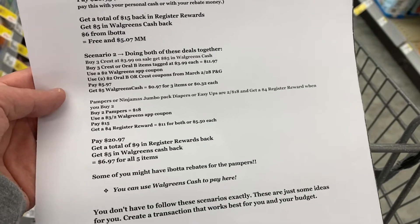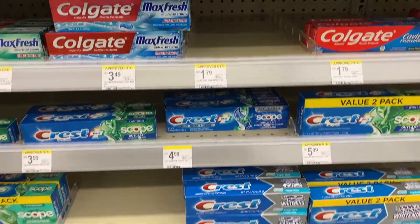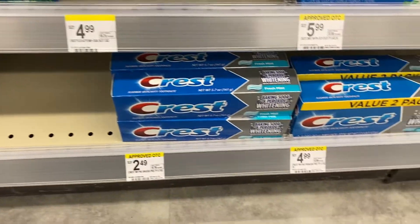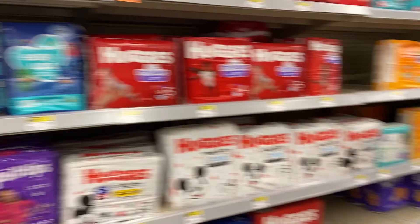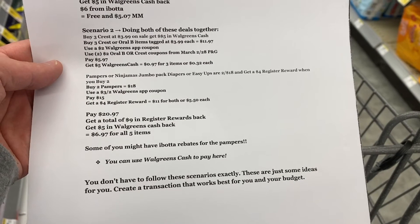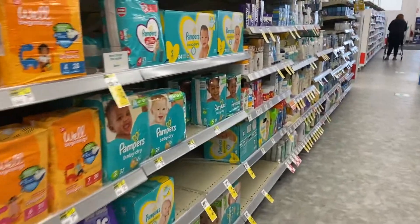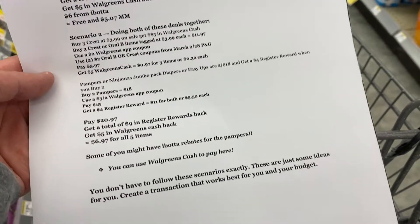Scenario two: pick up three Crest toothpaste at $3.99 to get back $5 in Walgreens cash, and in that same transaction add the Pampers — buy two get a $4 register reward — using the $3 off two Walgreens app coupon. Adding both to the transaction means you'll pay $20.97. With a $5 off $20 booster, after coupons you pay $20.97 and get back $9 in register rewards and $5 in Walgreens cash from the booster, making it $6.97 for all five items. Also check your Ibotta because there may be rebates for the Pampers as well, and you can use Walgreens cash to pay here.